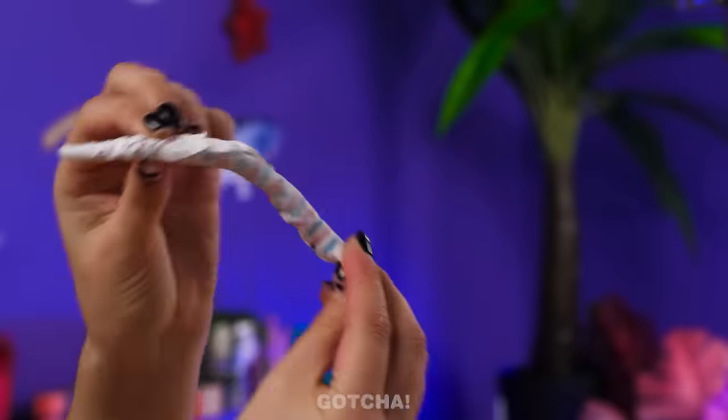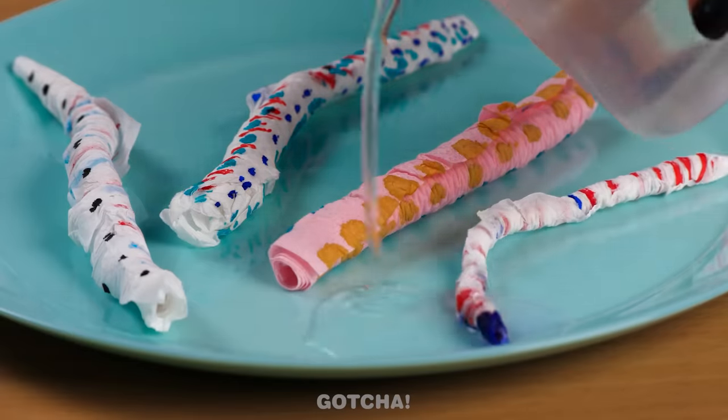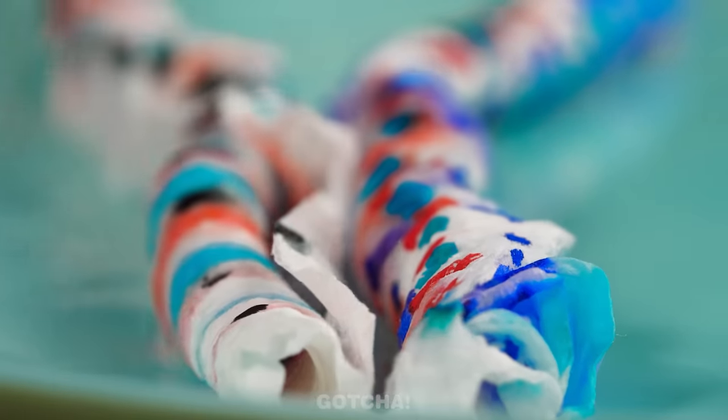It's flexible too! You can even be more creative and design its body the way you like! And when you pour water on them, they grow bigger! These worms sure grow fast!